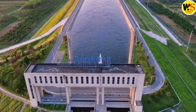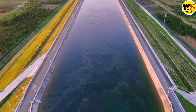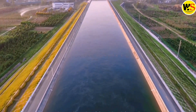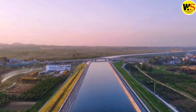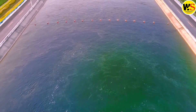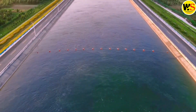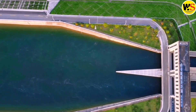China's South to North Water Transfer Project, SNWTP, is one of the largest and most ambitious water diversion projects in the world. The project aims to transfer water from the Yangtze River in the south to the Yellow River Basin in the north, in order to alleviate water shortages in the north and improve water security for the country as a whole.